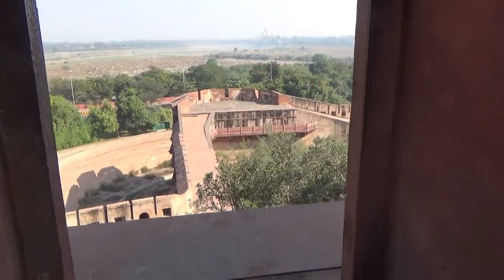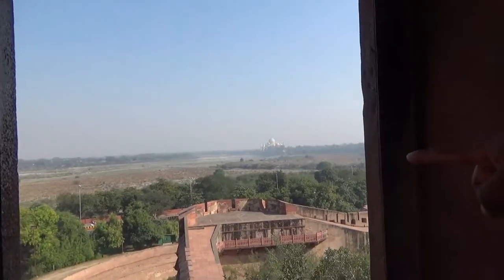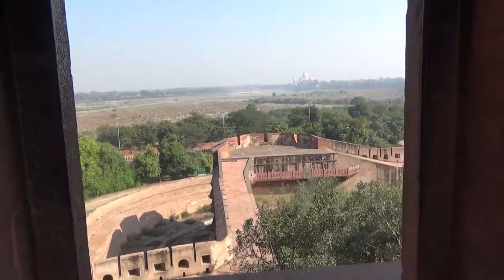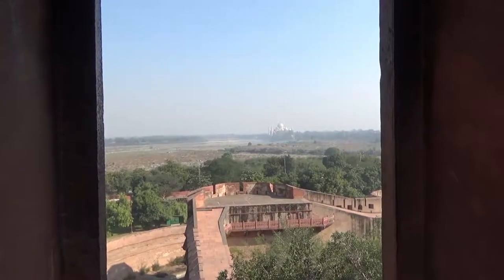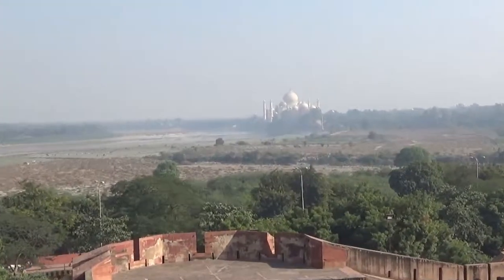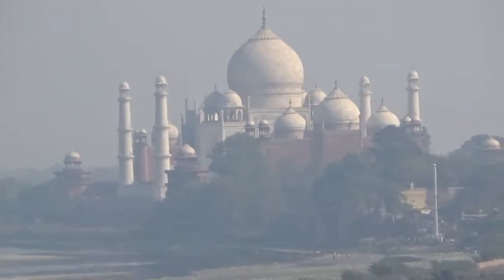Agra Fort is situated by the Yamuna River, and in those times the water level in the river was very high. You can actually see the Taj Mahal from here if you look closely. Due to the high water level, they had some sort of water system built close to the river to protect the fort, and here I'm just trying to zoom in on the Taj Mahal — it's a wonderful view from a distance.